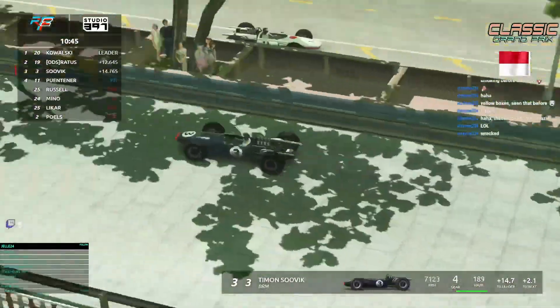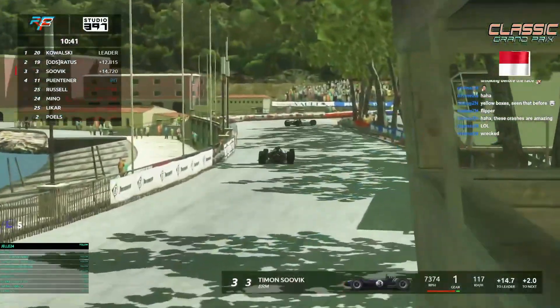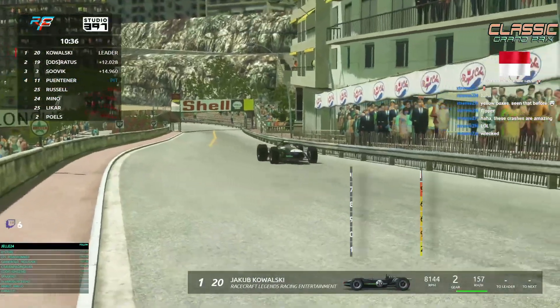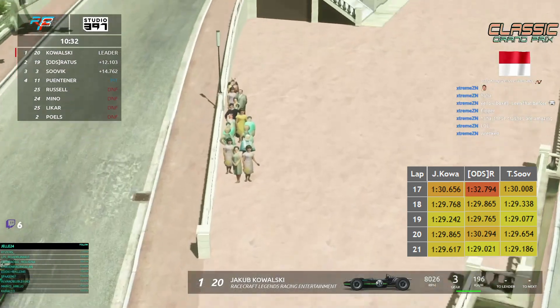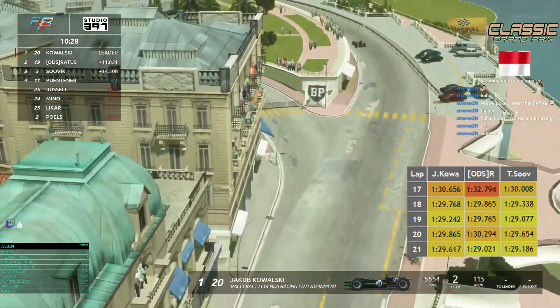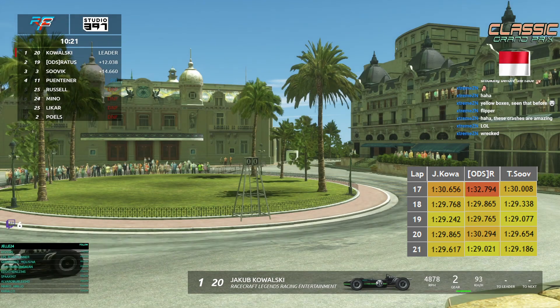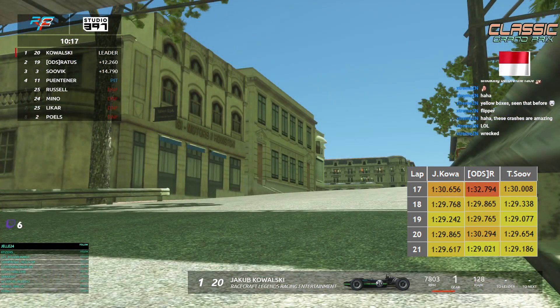10 minutes to go — who will win? Kowalski, Raiders, or Sovic? It's looking good for Kowalski but one little mistake, one crash, and you're out or the car is destroyed. Looking at the lap chart — Kowalski very consistent in the 1:29s. Raiders had a problem so Sovic gained a bit. All are very consistent now. It's all about not crashing in the last 10 minutes of the race.